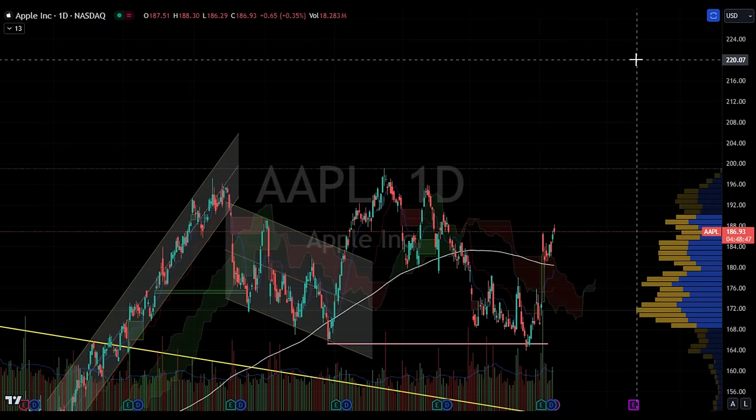In the last episode, I shared an Apple chart and recommended buying around $165, anticipating some good news in the earnings report — and it happened. After the earnings, it soared, and currently it is trading around $187. If that double-bottom scenario occurs, then the target of this uptrend could be around $220, but this is not expected to happen in the short term.